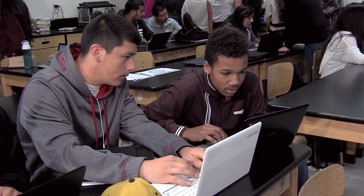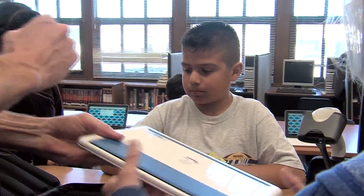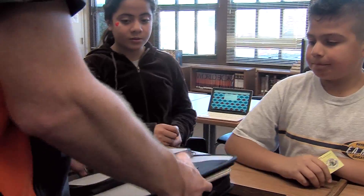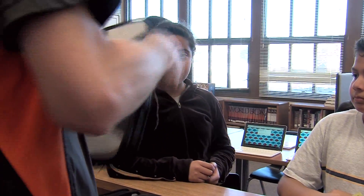In recognition of the importance of digital literacy for all learners, PVUSD is providing each middle school and high school student a mobile digital device to be used in support of their studies.